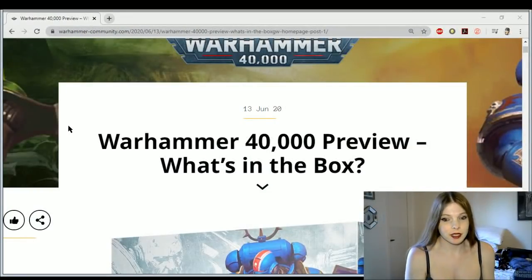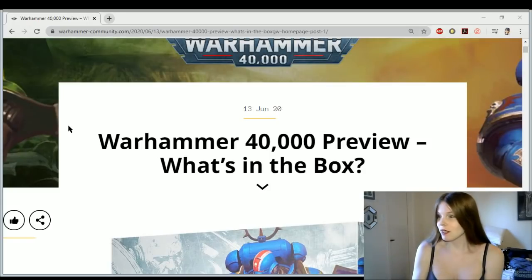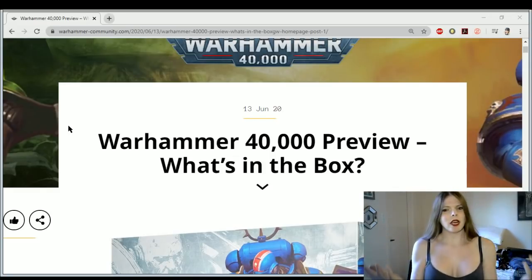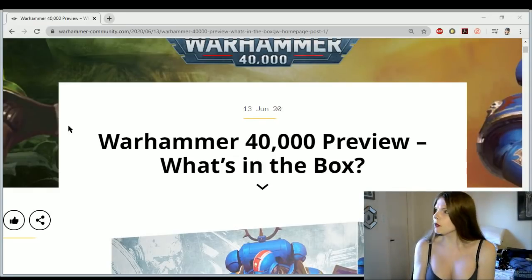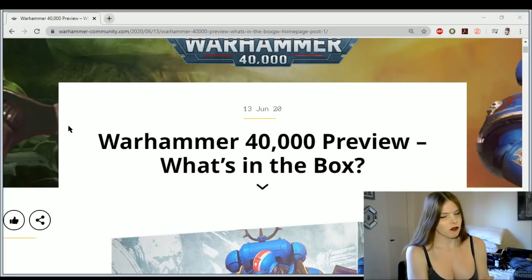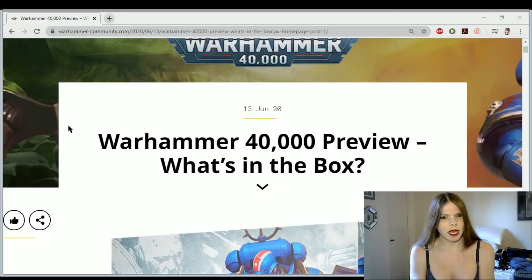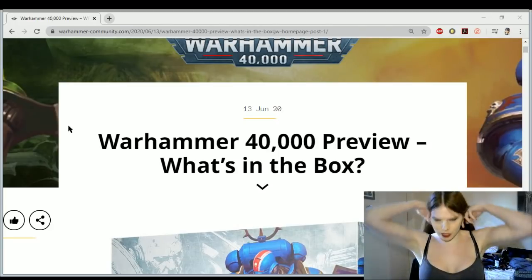Hey everyone, I'm Nord Queen Alexis and welcome back to the channel and welcome to Arizona. This is where I'm currently living. It's really awesome and really warm and while I was gone, which was a bit troubling, I discovered that I missed quite a bit in the 40k community. I don't know what happened — just everything got dumped on me at once.